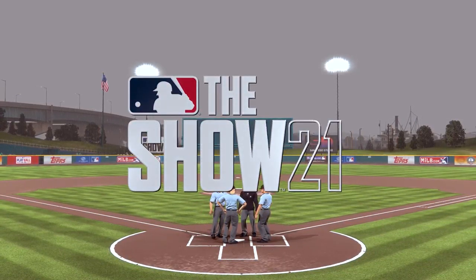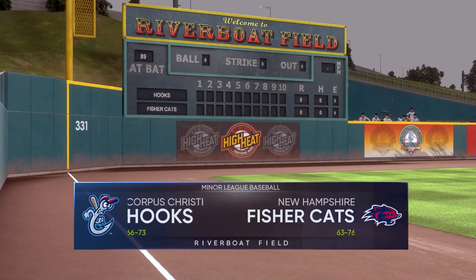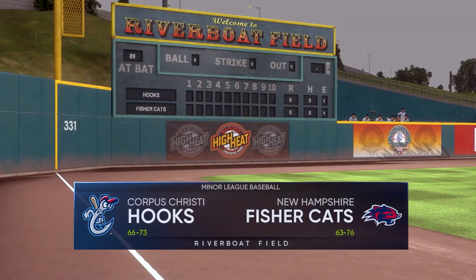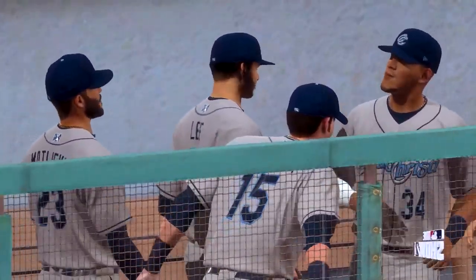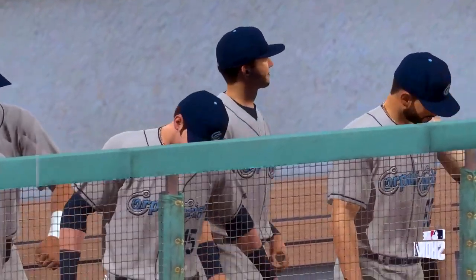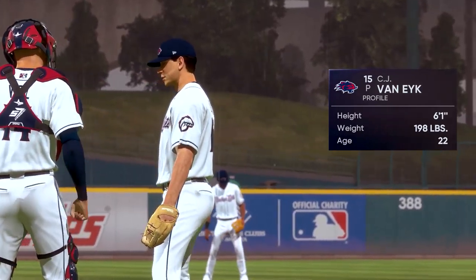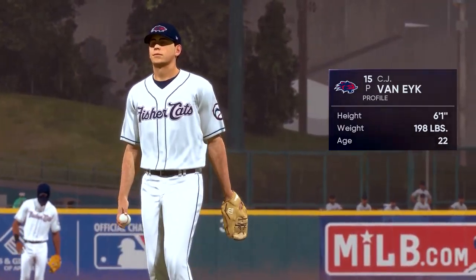Exactly ideal baseball conditions with the rain coming down, but first pitch is just around the corner. Today we've got a good matchup in store between the Corpus Christi Hooks and the New Hampshire Fisher Cats. C.J. Van Eyck, a right-hander from Florida, gets the ball as the starter here.